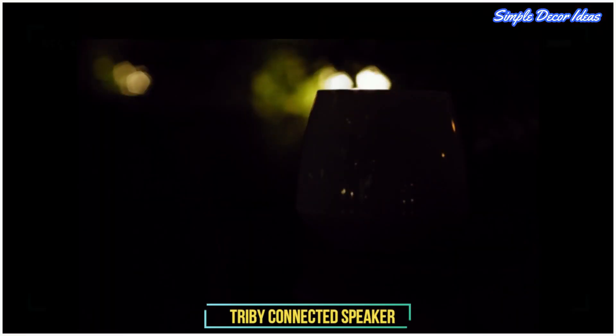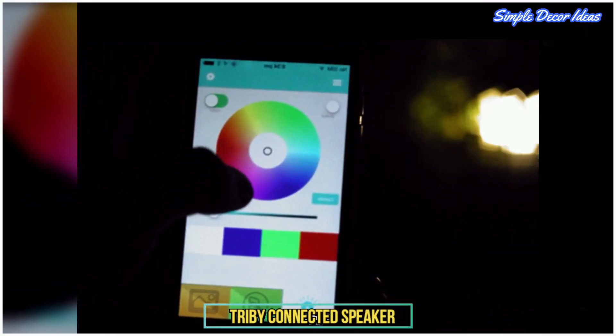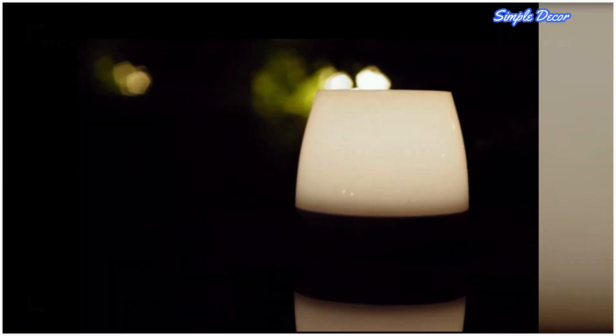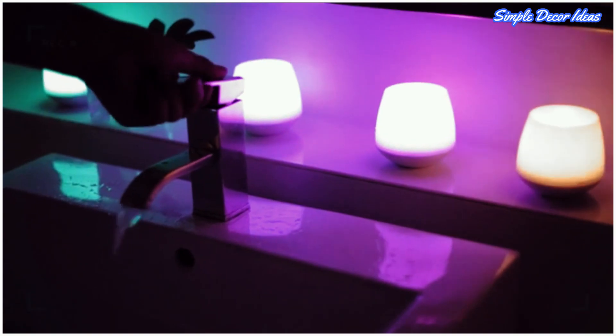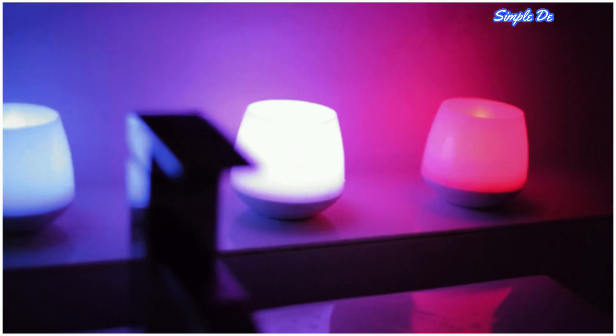8. Play Bulb. This flameless candle is safe and fun for all ages. It cycles through thousands of shades of beautiful colors to enhance the mood in any room. Free Play Bulb X app for iOS and Android. Control single or multiple bulbs, or create groups.